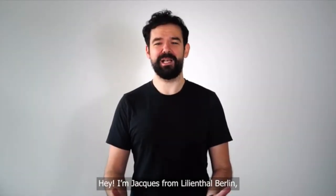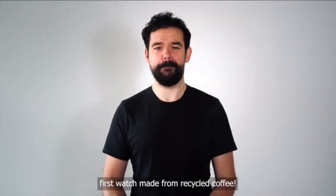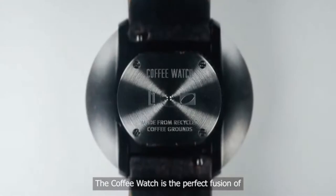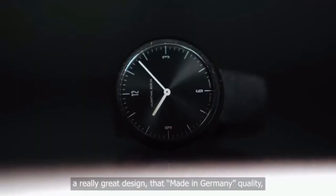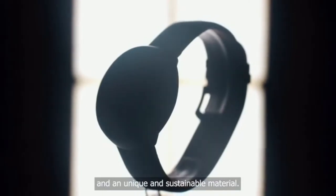Hey, I'm Jack from Lilienthal Berlin and today I'm introducing the world's first watch made from recycled coffee. The coffee watch is the perfect fusion of what we believe in: a really great design, made-in-Germany quality, and a unique and sustainable material.